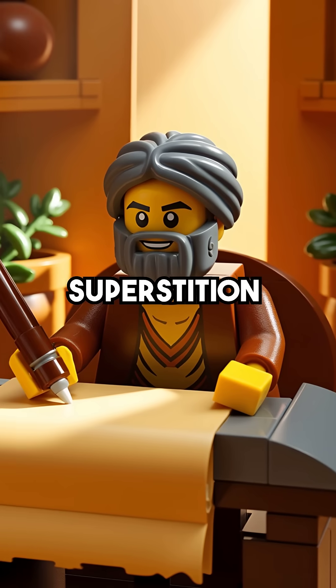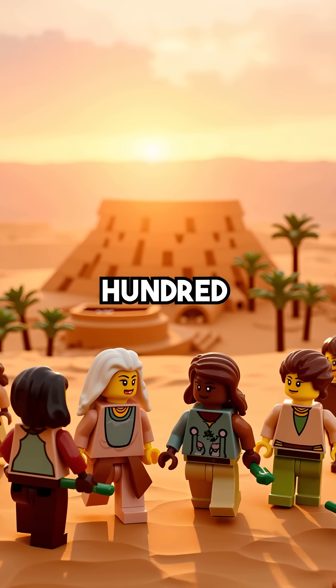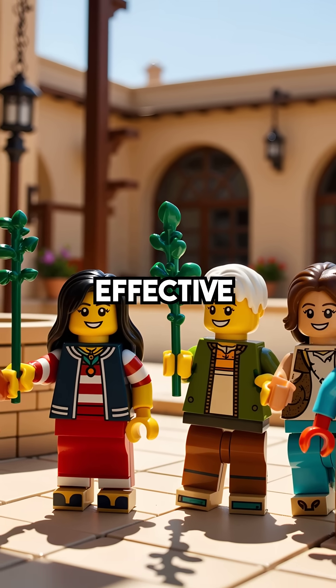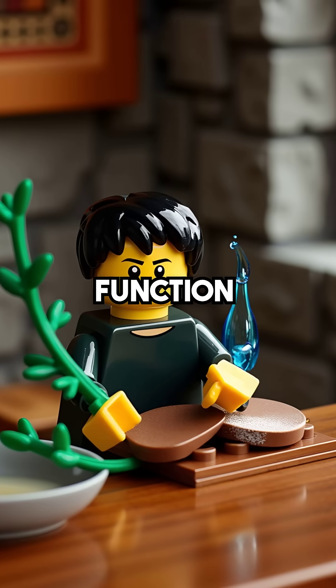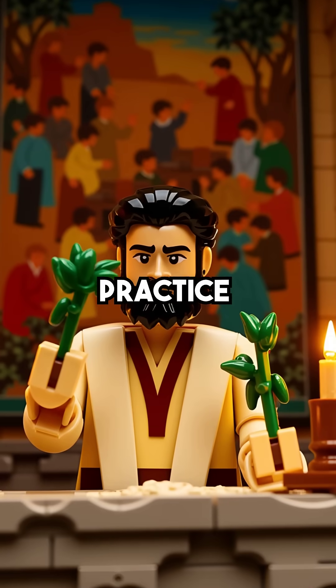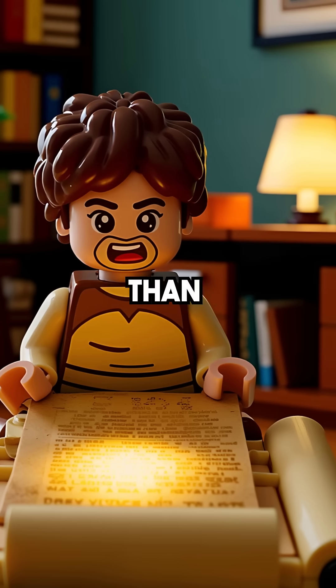This wasn't ancient superstition — it was empirical observation at work. 3,500 years before germ theory existed, people had already identified the most effective cleaning tool available. Every stroke of that hyssop branch was performing the same function as modern sanitizers. Ancient wisdom disguised as religious practice, proving our ancestors understood far more about hygiene than we ever imagined.